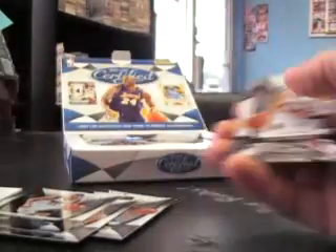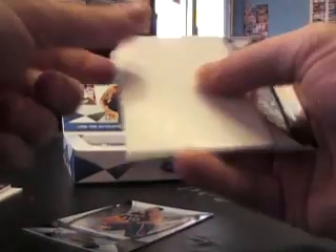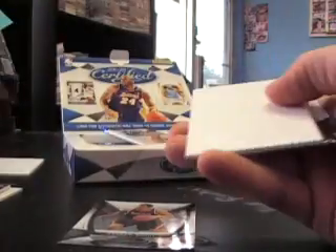Got a patch — Jeff Foster — there's a little piece of the logo on that side, and that's numbered 7 of 25. Patch card. Bill Walton to 250. Here's a gold one — Danny Granger numbered to 200. Back-to-back reds: Isaiah Thomas and Ray Allen, both numbered to 250.